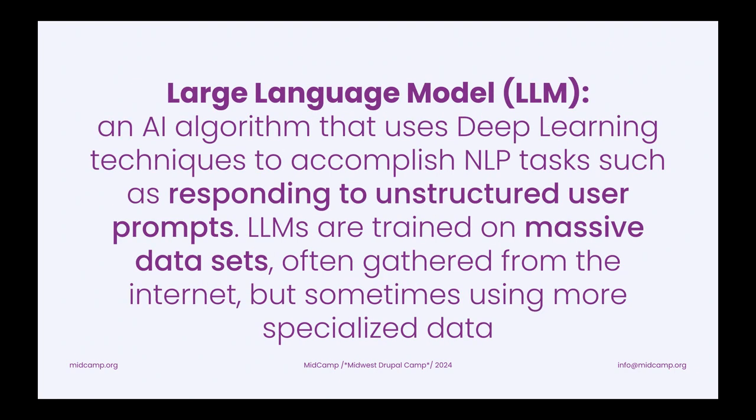Finally, large language models — which include ChatGPT and similar models — are AI algorithms that use deep learning techniques to accomplish natural language processing tasks, such as responding to unstructured user prompts, which is probably what a lot of people have already played around with on ChatGPT. LLMs are trained on massive datasets often gathered from the internet, but sometimes using more specialized data, and we'll see an example of that later.